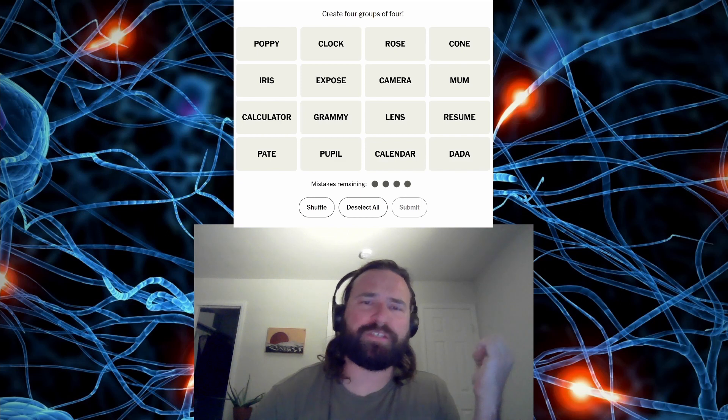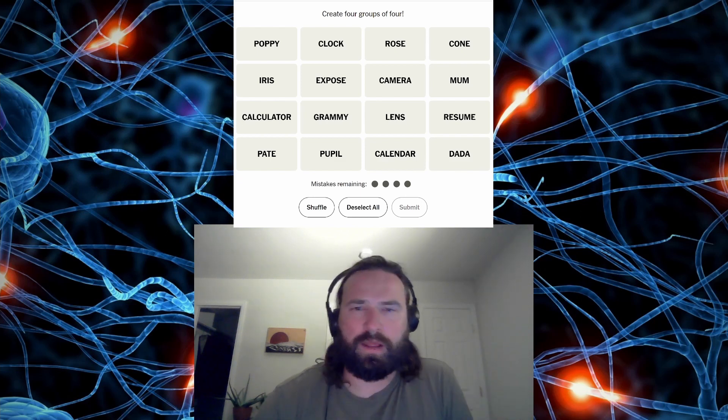We're making four groups of four out of these 16 words. I think I might have had a pretty big realization. I think I might have three categories, and one of them I think is probably pretty hard. And the word résumé — I read this as resume first, thankfully, because I think there's a bunch of words that could have an accent on the E.